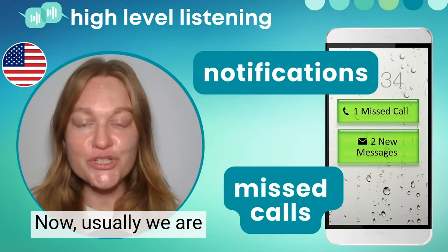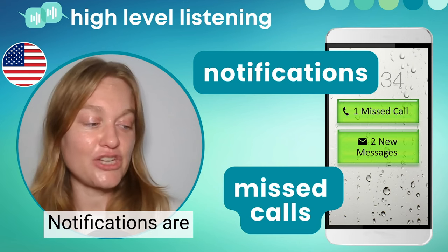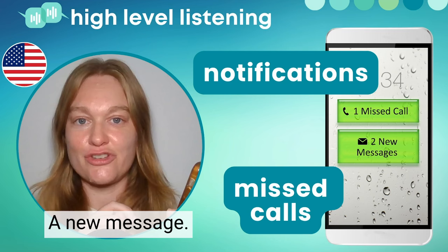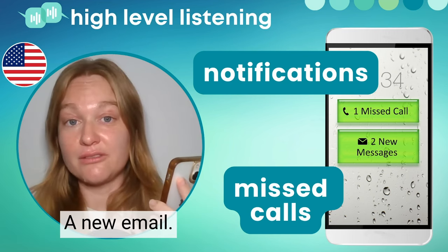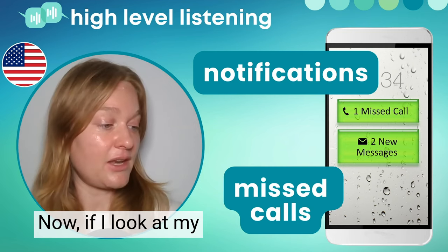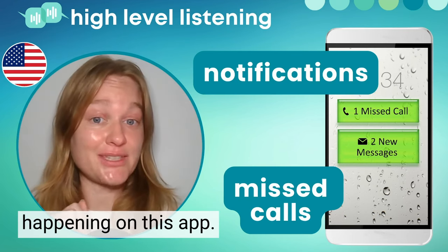Usually we are checking our phone because we saw some notifications. Notifications are the little messages on the front of your phone that tell you about information that you missed — a new message, a new call, a new alert, a new email, a new update. These are notifications. If I look at my phone, I can see a little notification here. See the little one? That means something new is happening on this app.